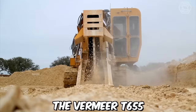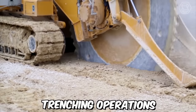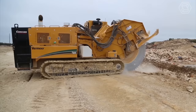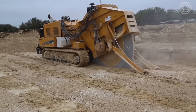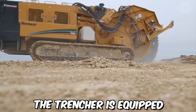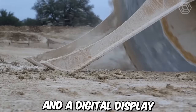The Vermeer T655 is a powerful and versatile trencher designed for heavy-duty trenching operations. It is equipped with advanced features that allow it to cut through even the toughest soils with ease, making it an essential tool for a variety of construction and agricultural applications. The trencher features electronic grade control and a digital display.